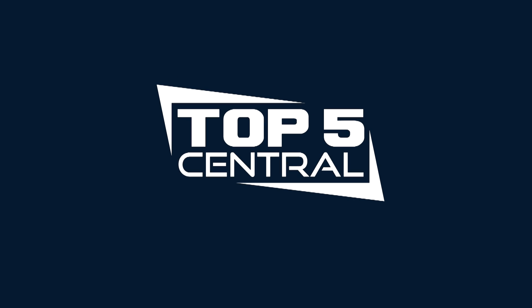What's up everyone, and welcome back to Top 5 Central. Today we'll be taking a look at the Top 10 Most Expensive YouTuber Setups.